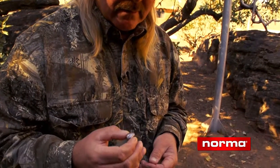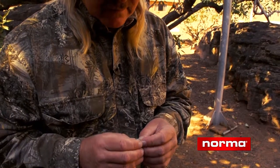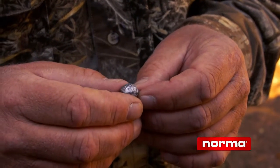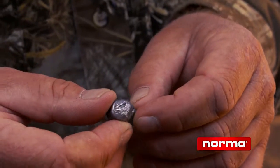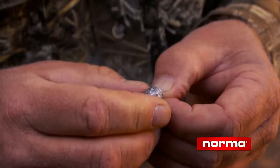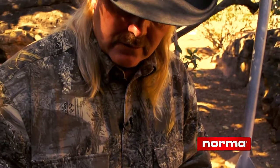The Oryx bullet has performed flawlessly. This is a 156-grain Oryx bullet out of a 7 mag — that's what we're hunting with here on the safari, and it's proved to have no match. Every animal has been taken with it flawlessly.